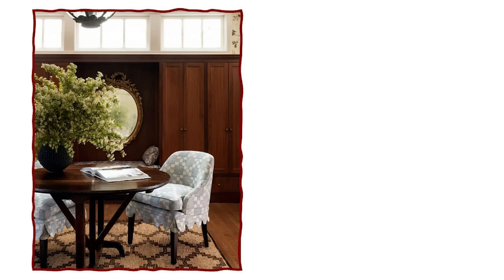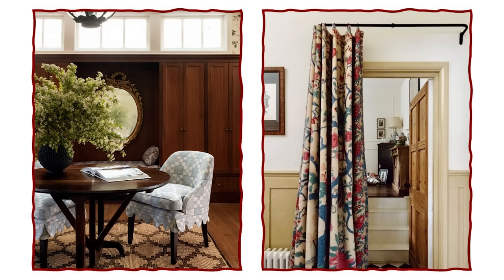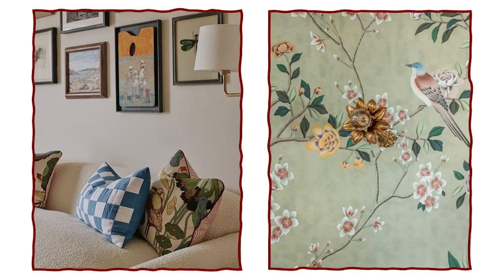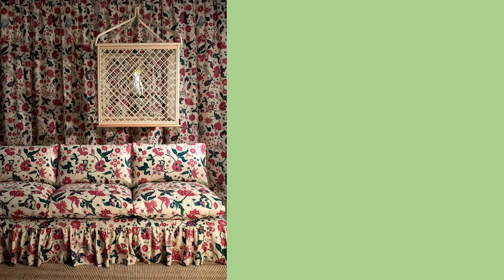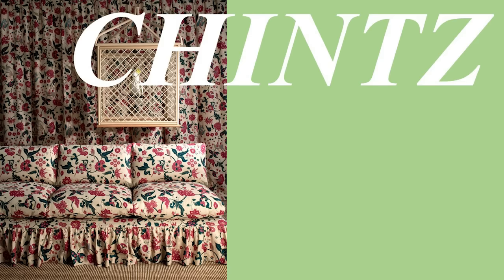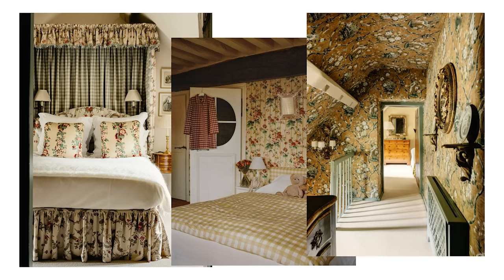To incorporate these patterns effectively, consider upholstery, curtains, cushions or even wallpaper. Mixing and matching these patterns is encouraged — it adds depth and character to your space. And of course, we couldn't possibly overlook the enchanting world of chintz. English country houses are renowned for their delightful floral displays.